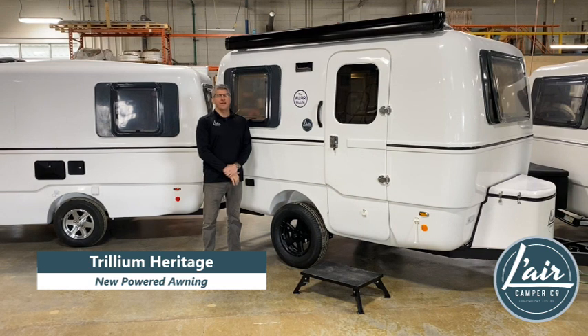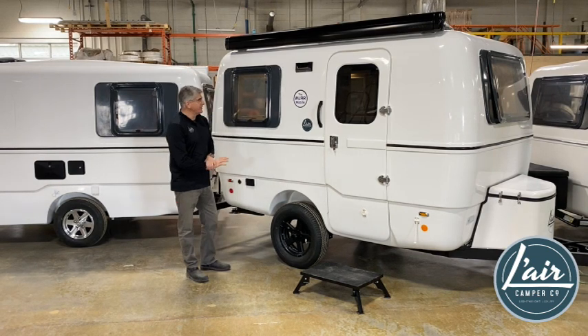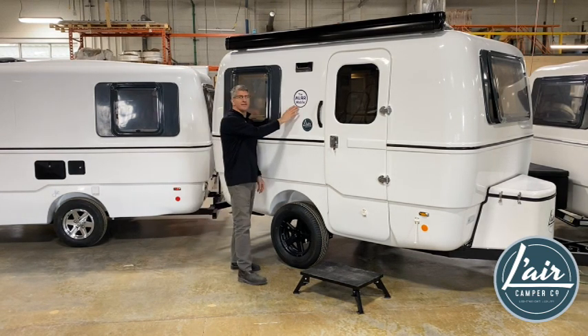Welcome to Lair Camper. I'm standing here in front of a 2024 Trillium Heritage 1300 camper featuring the new black wheels and black trim. This one features a customer designed personalization logo — a nice touch.